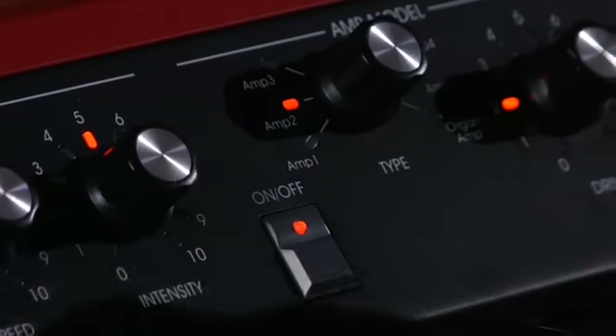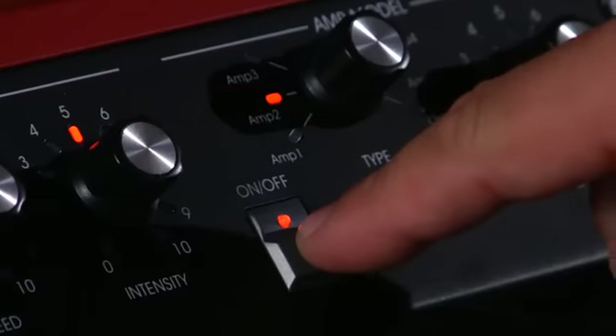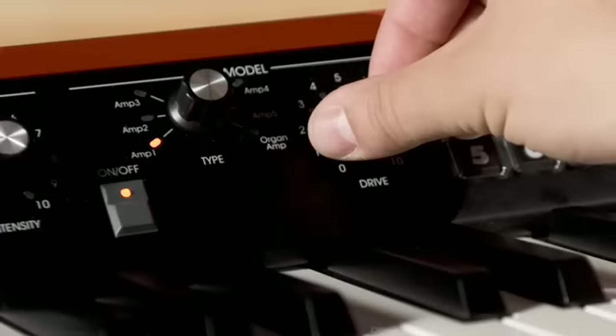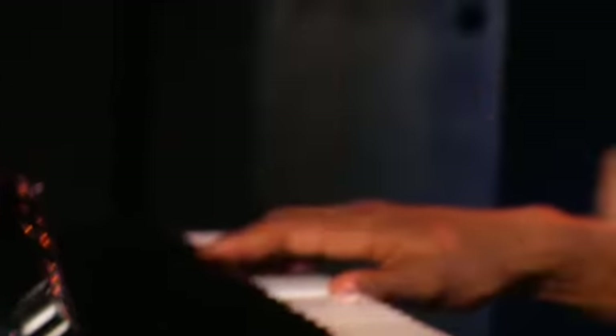Choose from six vintage tube amplifier models along with realistic cabinet simulation. This 12AX7 tube is the heart of Korg's Valve Reactor technology — it accurately recreates the characteristics of vintage tube amplifiers. The drive knob adds genuine tube tone from smooth and warm to deep, natural overdrive. The way you manipulate the drive versus the master volume gives you a different tone, whether you want power or whether you want to tuck the sound back.